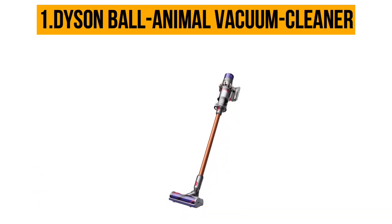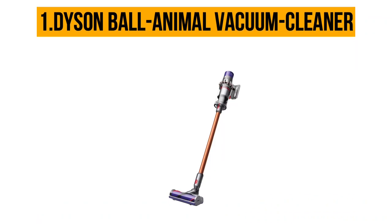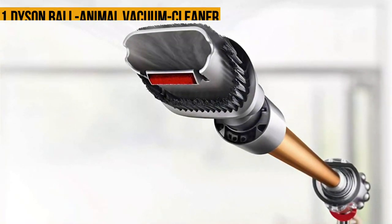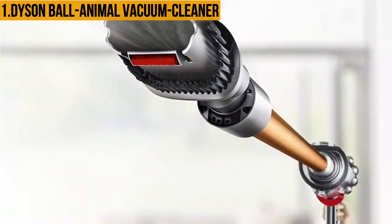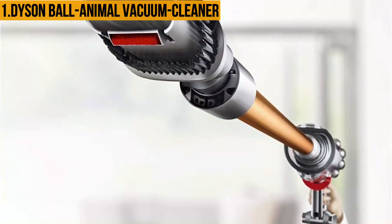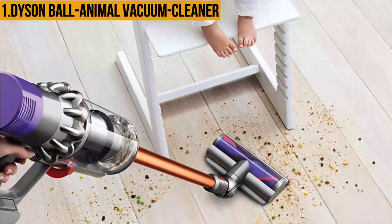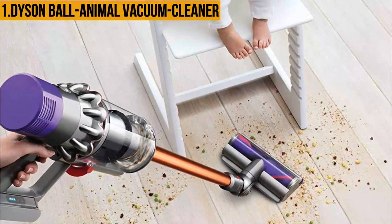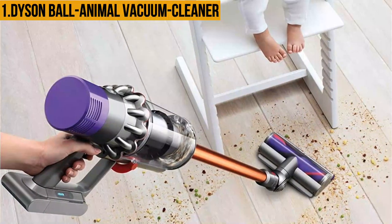Our number one product is the Dyson Ball Animal. The Dyson Ball Animal is an upright vacuum cleaner, and because of this you will find it easier to use around hard-to-reach areas near your furniture and around corners in your home. This vacuum also boasts a ball design that enhances its maneuverability, as the powerful motor is well balanced with a lower center of gravity that ensures ease of movement and control as you clean.